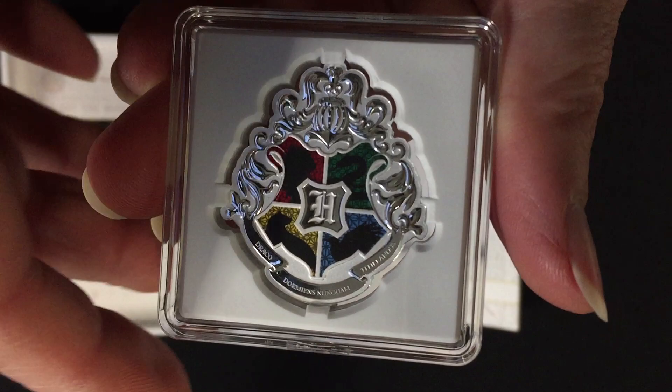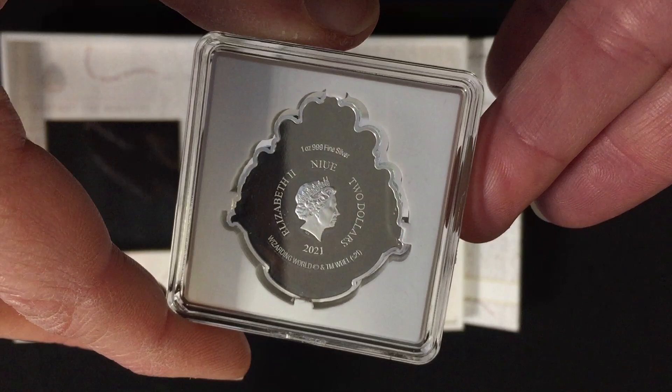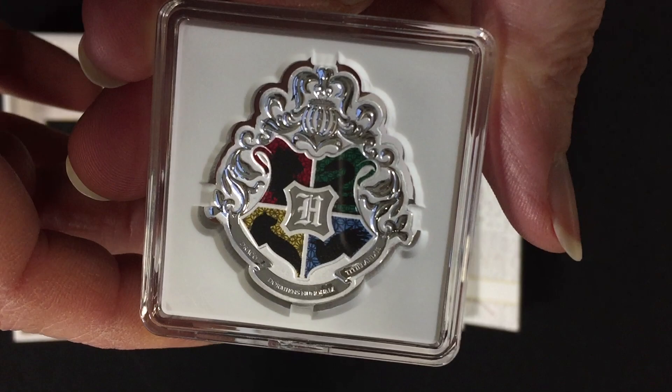Bringing it a bit closer so you can see that detail, and then on the obverse you have the effigy of Queen Elizabeth the Second, confirming it as a legal tender coin.